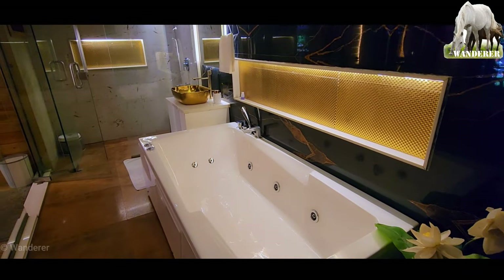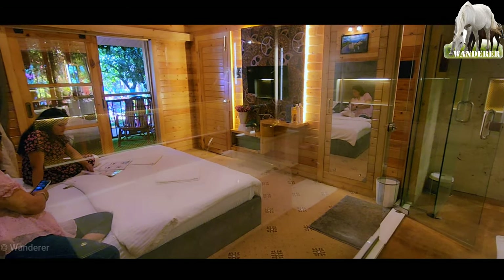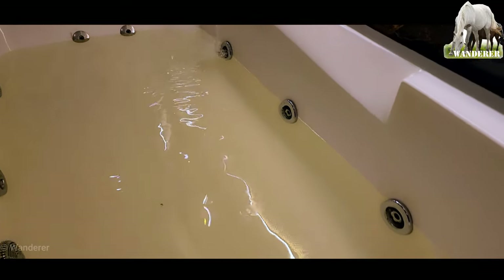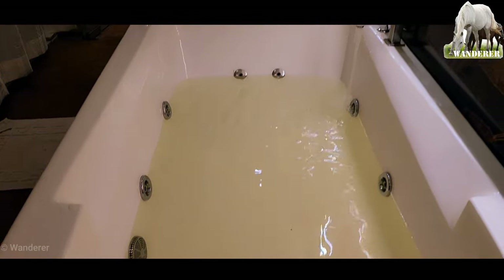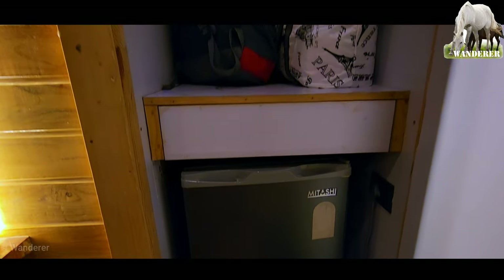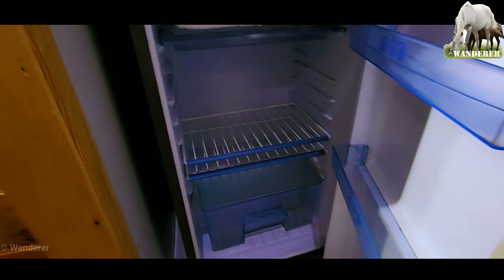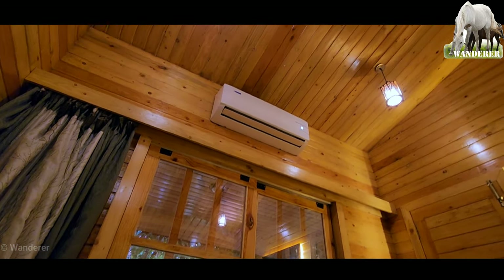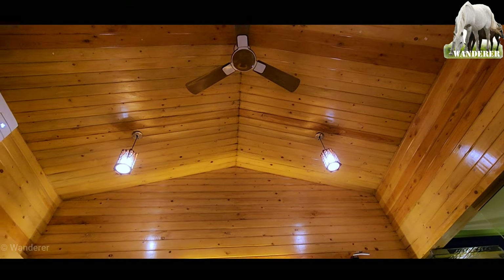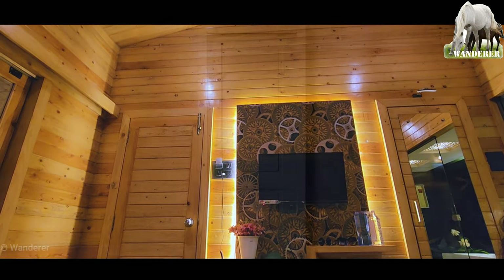इस जकूज़ी के साइड से हमारे रूम का व्यू — बाहर स्विमिंग पूल से तो बेहतर रहेगा कि इसी जकूज़ी में कूद जाएं। थोड़ा पानी भर लेते हैं। रूम में इधर सामान रखने की जगह, नीचे एक छोटा फ्रिज, रूम में एक AC एक फैन। जो पैसा हमसे लिया जा रहा है उसके हिसाब से यह बहुत ही सस्ता रूम है।